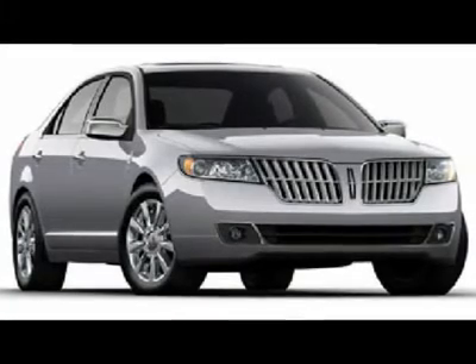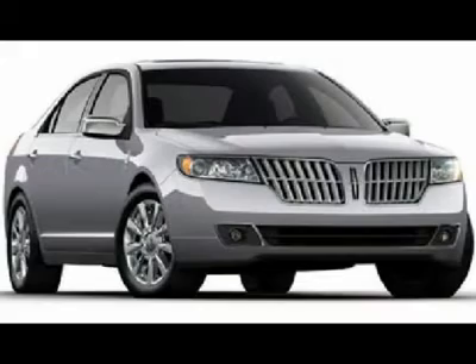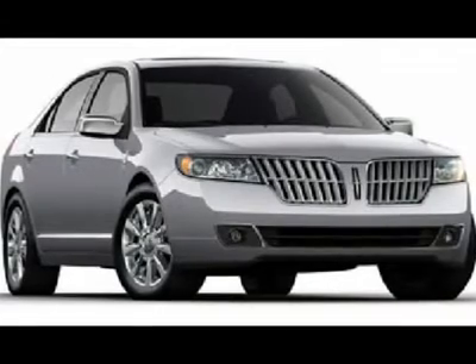V Special Edition Disk Package. Chrome and Moonroof Package. Power Moonroof. 17-inch Chrome Wheels, 9-Spoke.